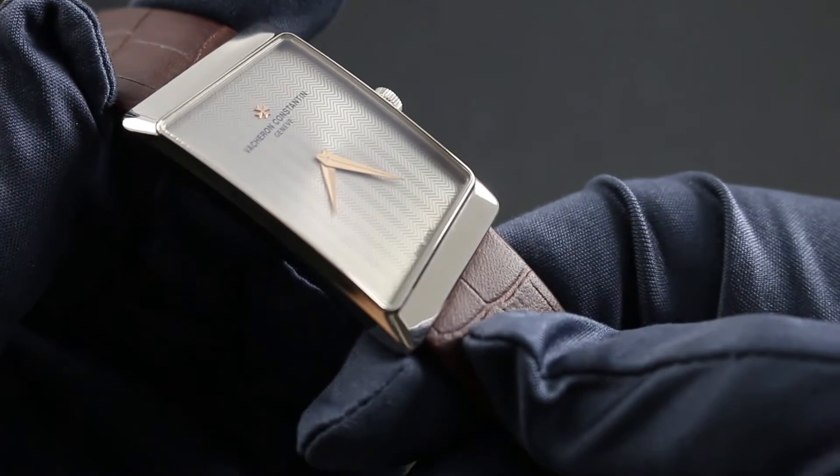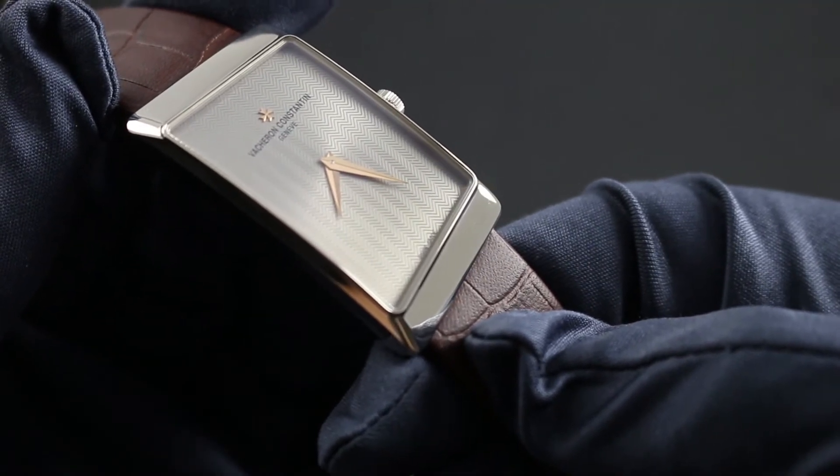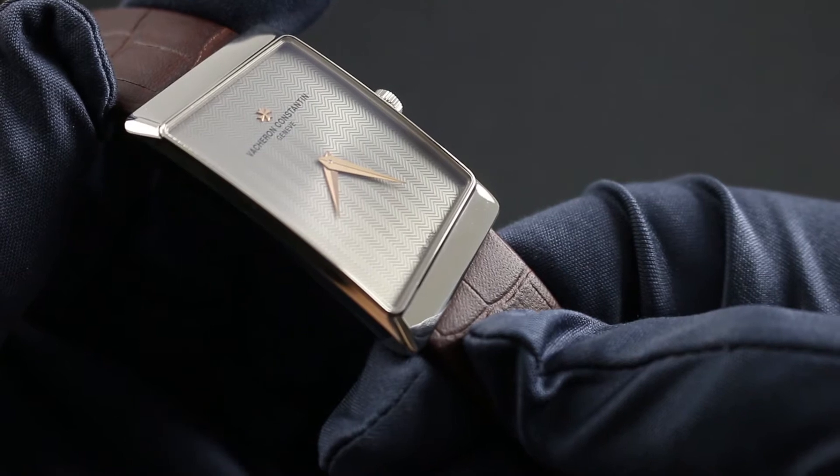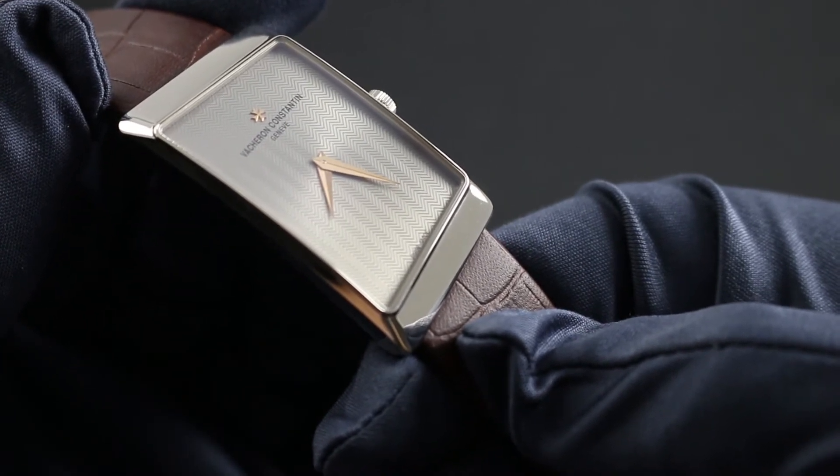The watch also features a unique herringbone motif in metallic finish on the dial, supplemented by 5N rose gold Dauphine handset center with matching rose gold Maltese cross emblem at 12 o'clock.